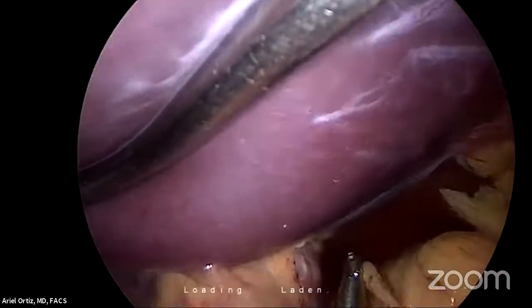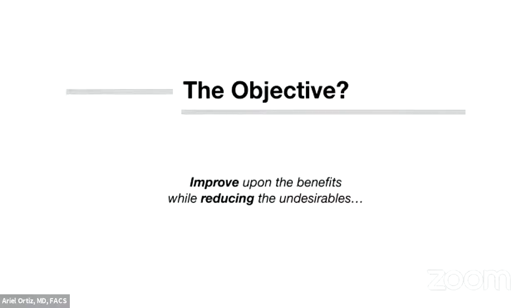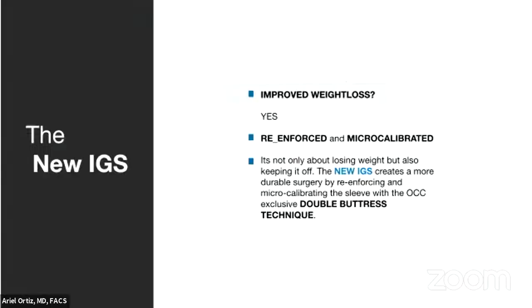Going back to the slides — the objective here is to improve upon the benefits while reducing the undesirables. Do we get improved weight loss? Yes. How? Through microcalibration. Microcalibration means you can staple across the dotted line, but by microcalibrating, you're adhering the stomach much more intimately to that calibration tube, creating a much more trustworthy final gauging of that stomach. Microcalibration is extremely important.